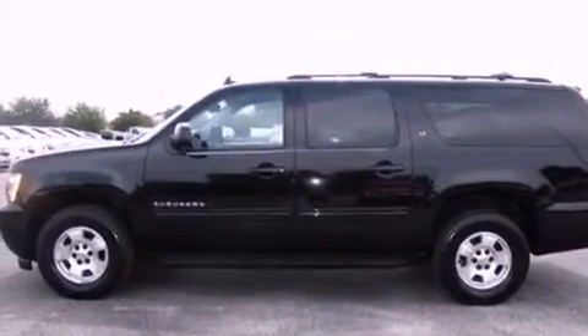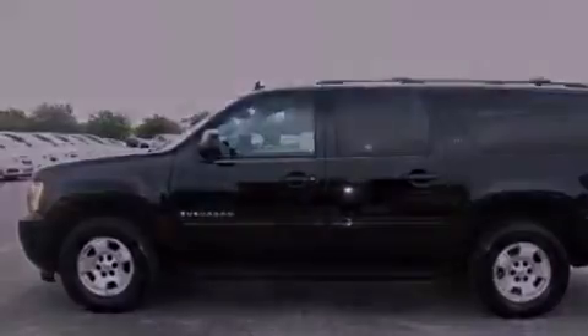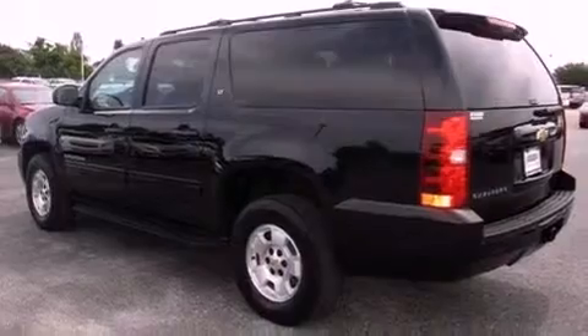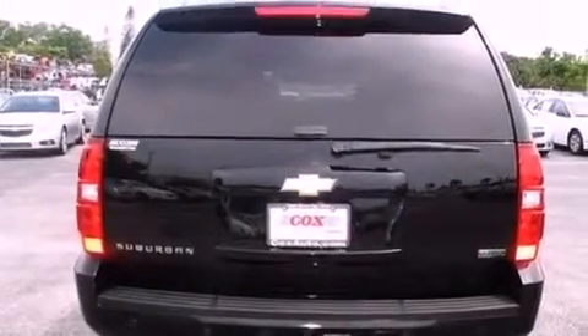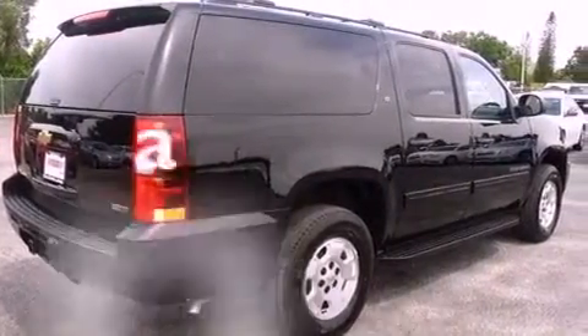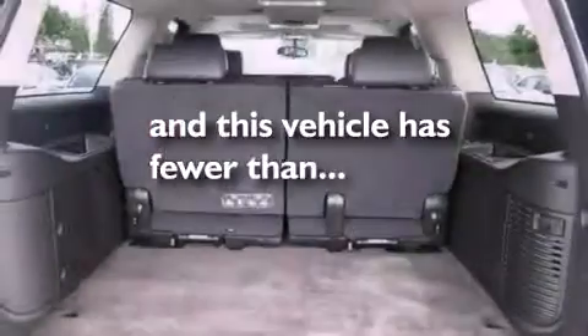The following features are also included: a low-tire pressure indicator, air conditioning with automatic climate control, cruise control, trailer wiring, an illuminated passenger side vanity mirror, fog lamps, tinted glass, OnStar, steering wheel mounted controls. This vehicle has fewer than 14,000 miles on the odometer.